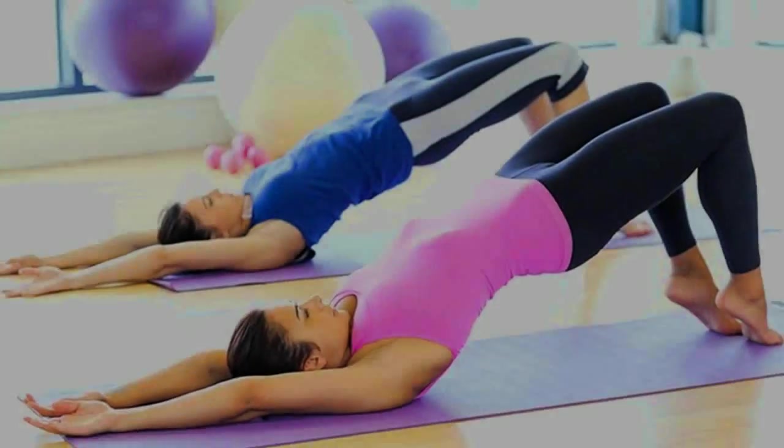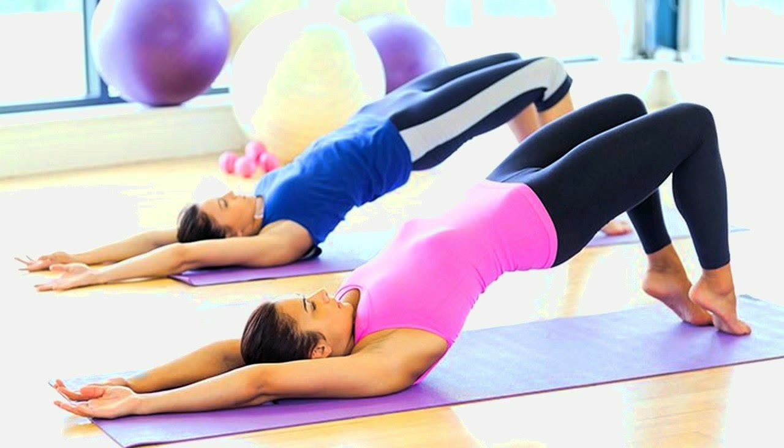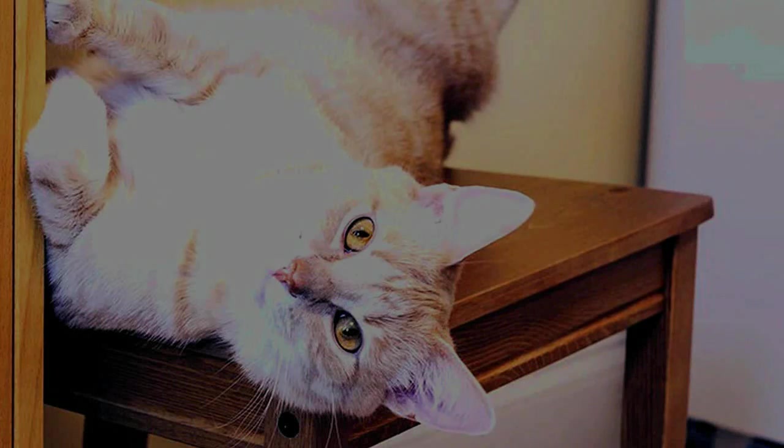Exercise indoors on high pollen count days. Luckily, indoor exercise is fast, easy, and just as beneficial as exercising outdoors, especially with the right kind of workout for your body.